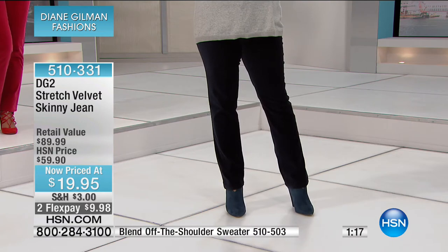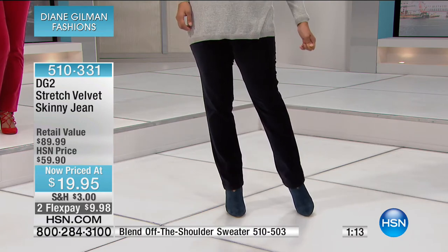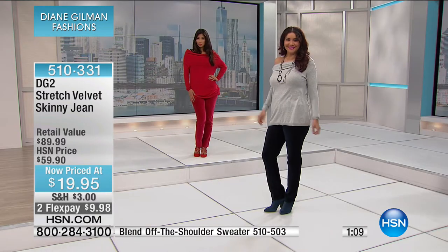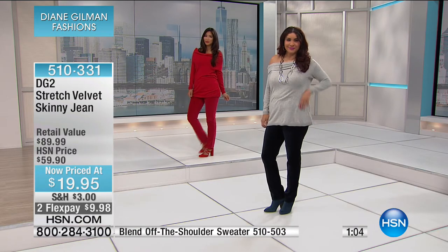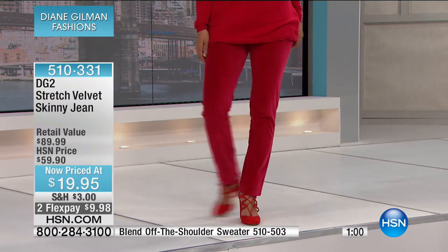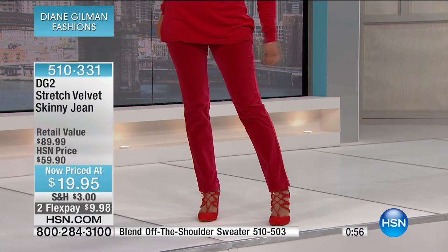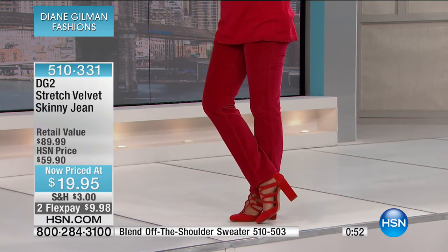I spend more than $20 getting two lattes. So you could just skip one latte, skip another latte, and there you have these absolutely luxe, soft, sheen jeans. And dryable — where else can you find a machine washable, velvety skinny jean that makes you look and feel amazing? The lengths on this: the petite is 28 inches, the average is 30 inches, and the tall is 32. These are sassy. These are fun.